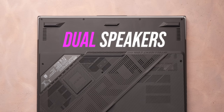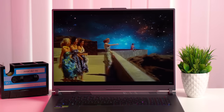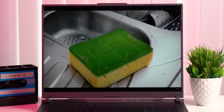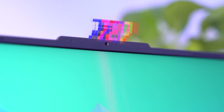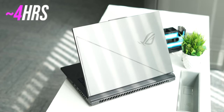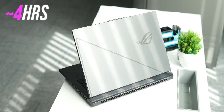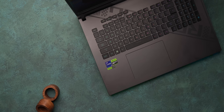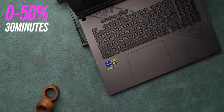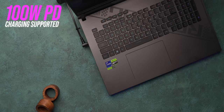There are dual speakers with smart amp for better loudness and Dolby Atmos support — these speakers are pretty good for a gaming laptop, fairly loud, clear, and with some depth. The webcam is a standard 720p unit with no Windows Hello. The battery is a 90Wh unit with around 4 hours of battery life, as expected from a powerful laptop. The 280-watt adapter fast charges to 50% in 30 minutes, and there's also 100-watt PD charging support.